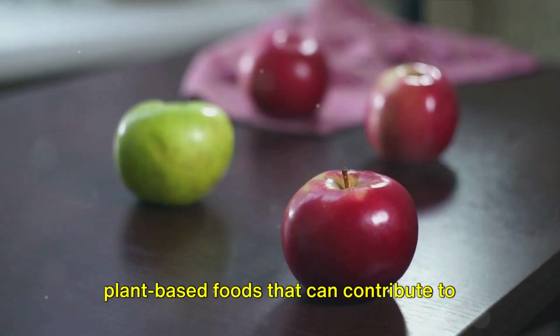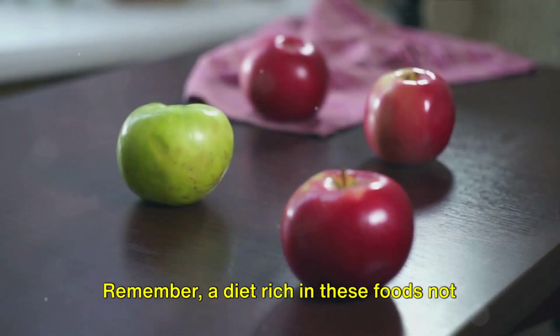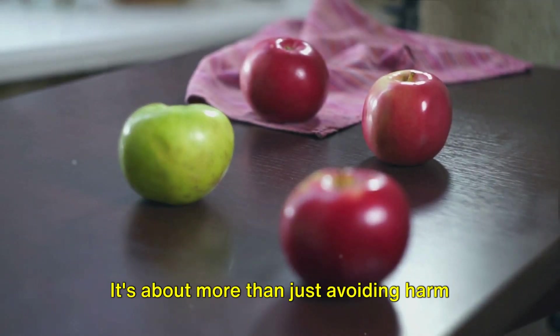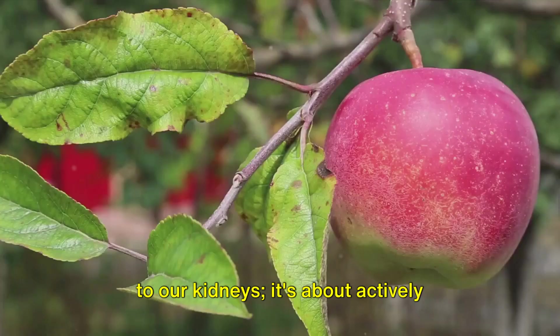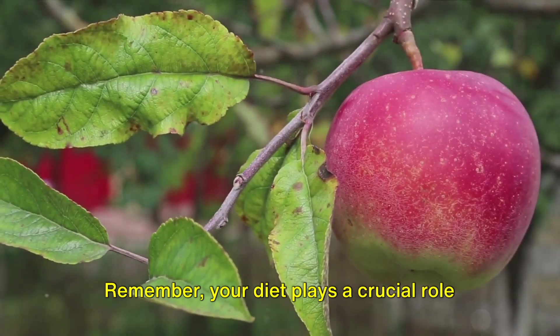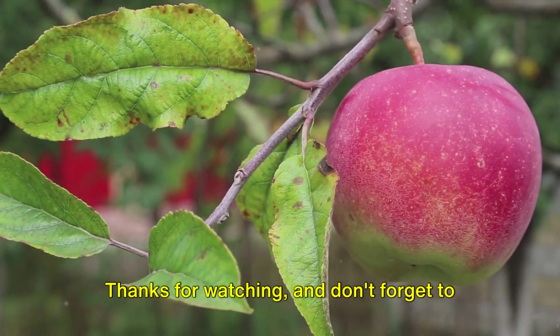These are just a handful of the many plant-based foods that can contribute to kidney health. Remember, a diet rich in these foods not only supports kidney function, but also contributes to overall wellness. It's about more than just avoiding harm to our kidneys — it's about actively nurturing them with the nutrients they need to perform at their best. Your diet plays a crucial role in your kidney health, so make sure to incorporate these foods into your meals. Thanks for watching, and don't forget to subscribe to our channel for more health tips.